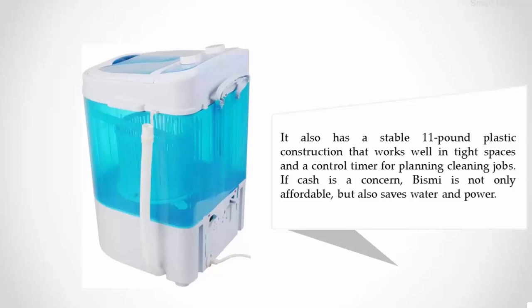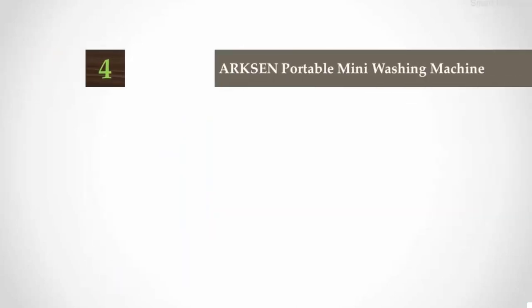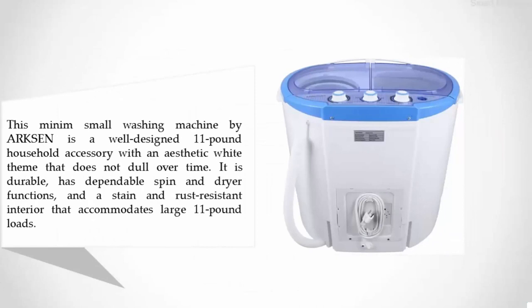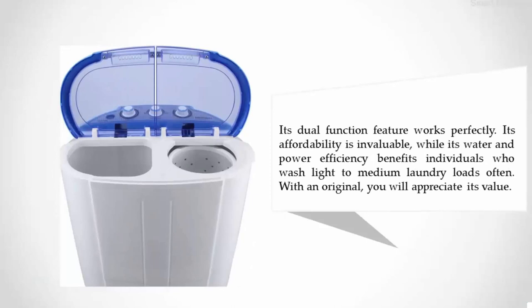Coming in at number four: the Arcson Portable Mini Washing Machine. This small washing machine by Arcson is a well-designed 11-pound household accessory with an aesthetic white theme that does not go out of style over time. It is durable, has dependable spin and dryer functions, and a stain and rust-resistant interior that accommodates large 11-pound loads. Its dual function feature works perfectly, its affordability is invaluable, and its water and power efficiency benefits individuals who wash light to medium laundry loads often.